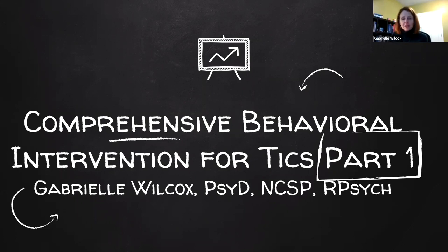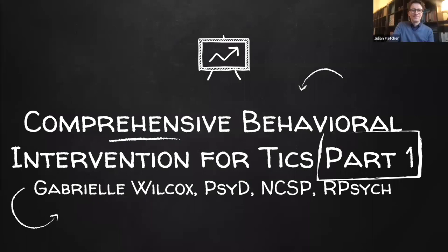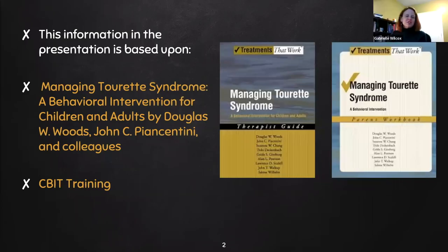First, I wanted to start off by thanking Julian for all of the hard behind-the-scenes work that he does to get all of these webinars up and running and available to everybody. I would like to encourage you, if you have the opportunity, to take the official CBIT training. It's usually a weekend, and then afterwards you get supervised training in implementing CBIT by phone calls as you go through the process. It's really valuable if you do regular work with individuals with Tourette syndrome.